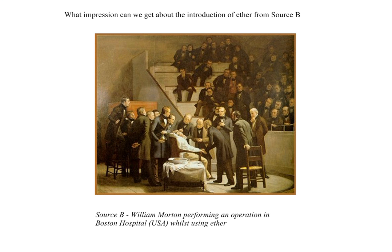Welcome to this short vodcast looking at impressions which we get from sources. Here we've got a source that could well be in the June 2014 exam. It's a painting showing William Morton performing an operation in Boston Hospital in the United States of America using ether for the first time.